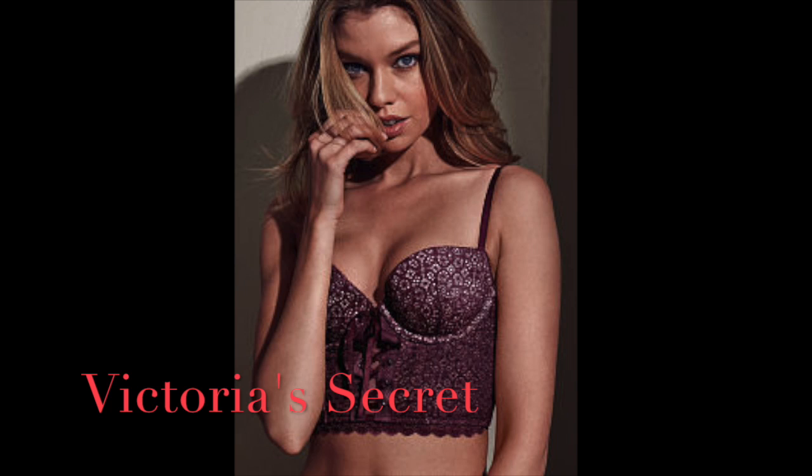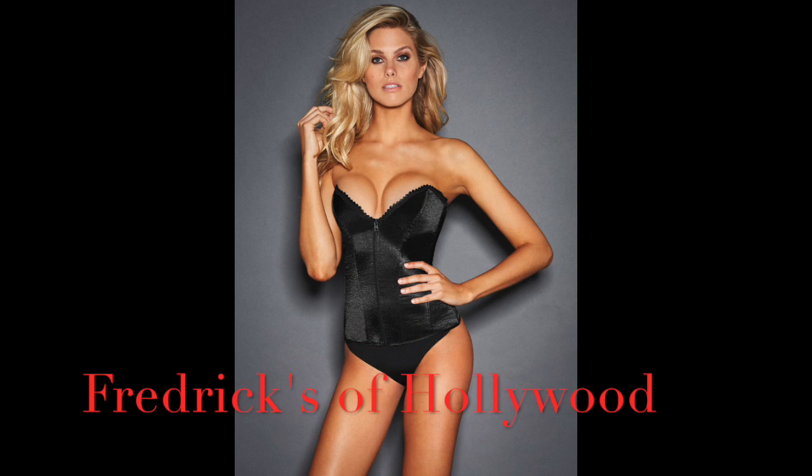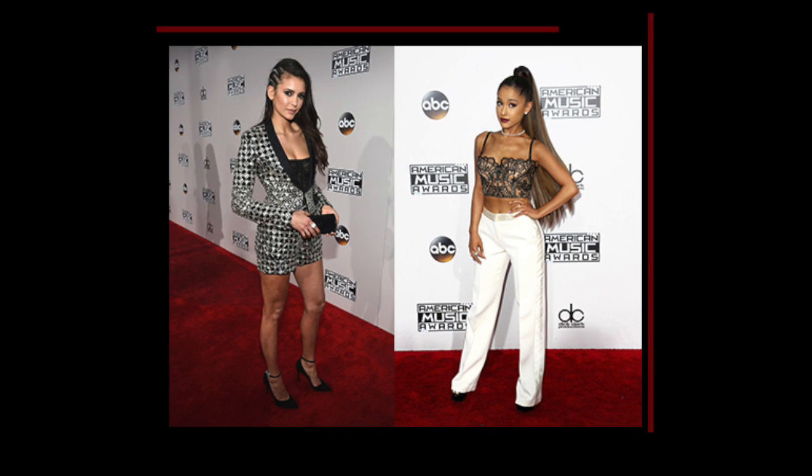Next is bustiers. Bustiers are a lot of fun to use, like this one from Victoria's Secret — the Dream Angels bustier, sometimes also called a longline bra. We also have this more plain one from Projects of Hollywood. Those can be worn casually with a suit or more dressy with slacks.